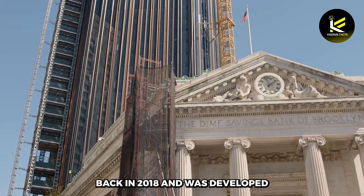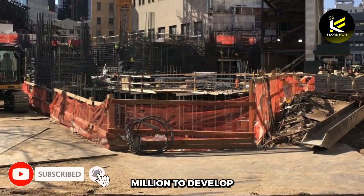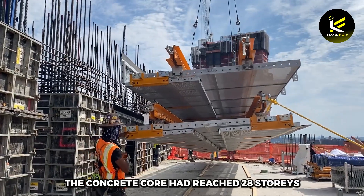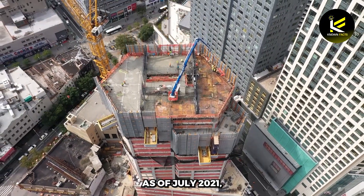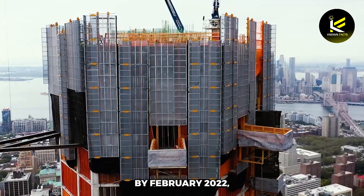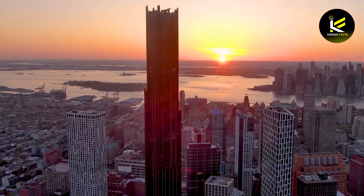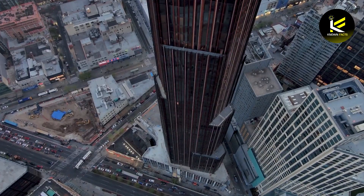Brooklyn Tower began construction in 2018 and was developed by GDS Development Group, costing a reported $750 million. Due to the COVID-19 pandemic in New York City, the building's completion was pushed back by around four months. The concrete core had reached 28 stories by November 2020, and the skyscraper reached its halfway point in April 2020. As of July 2021, the Brooklyn Tower had surpassed 721 feet, making it the tallest building in Brooklyn. By February 2022, the facade installation had reached the upper residential floors, and the tower's crown was completed in February 2023. The super-tall skyscraper topped out in March 2023, but the intricate planning of its exterior, featuring the black and bronze facade, was only recently completed.